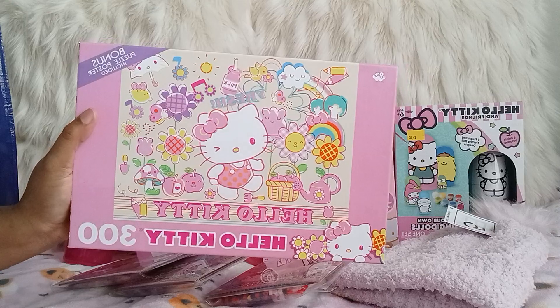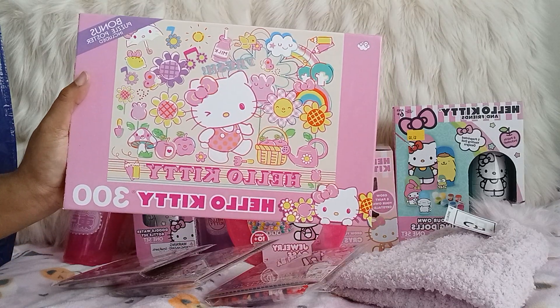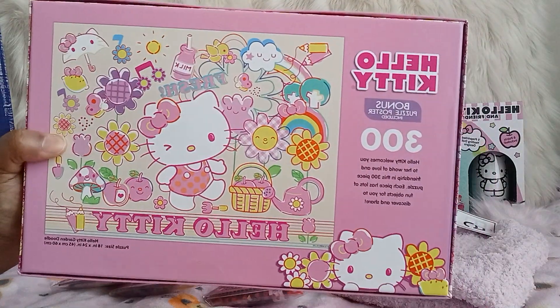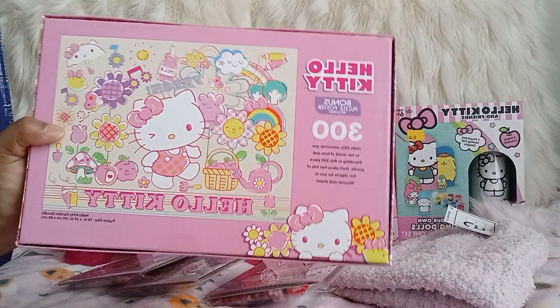And I got a Hello Kitty puzzle! This is the puzzle. I figure I'll do this while I'm watching a show or something.